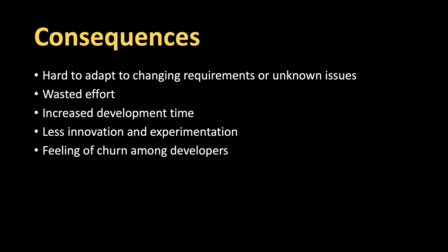Secondly, there's wasted effort because you spend so much time doing design only to possibly change them during implementation due to changing requirements or unforeseen issues. Consequently, it also means increased development time.